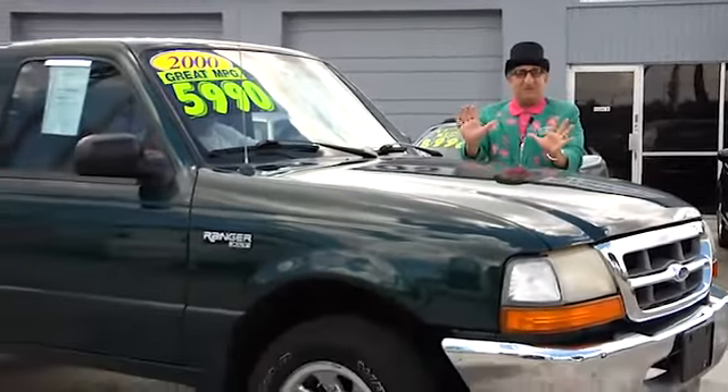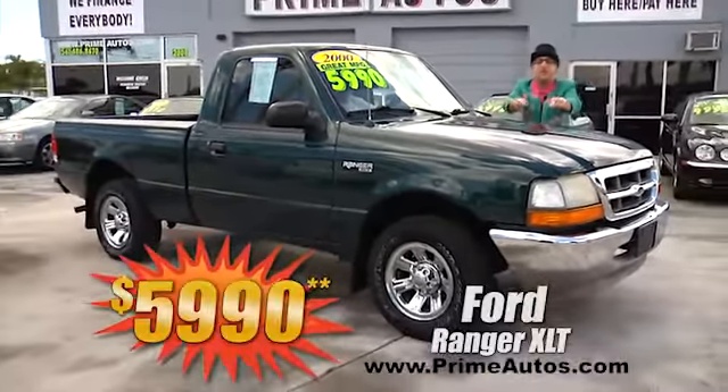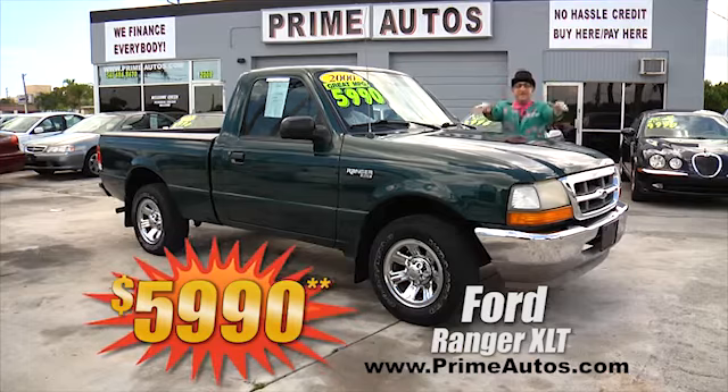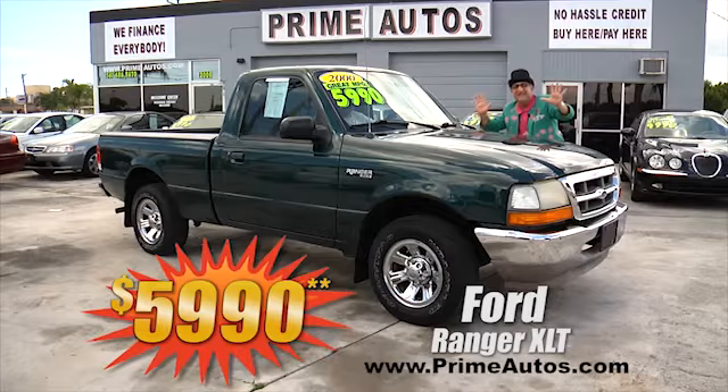Check out this sporty Ford Ranger pickup with the XLT package, V6 engine, automatic, CD player, alloy wheels, and the everyday low, low price of only $5,990.